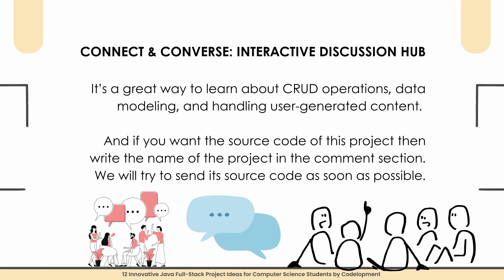Project number eight is Connect and Converse: an Interactive Discussion Hub. This is a discussion forum for university students where they can post questions, discuss topics, and collaborate on projects. You will need to build user authentication, post creation, commenting, and real-time notifications. This project involves Spring Boot for the back-end and React for the front-end. It's a great way to learn about CRUD operations, data modeling, and handling user-generated content.